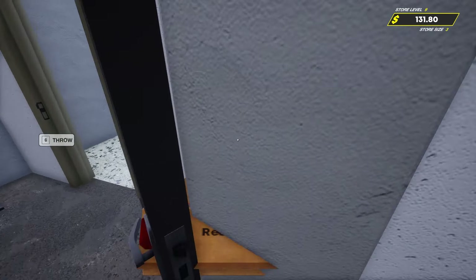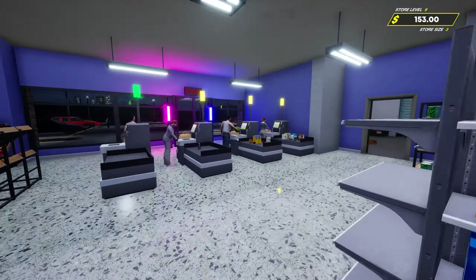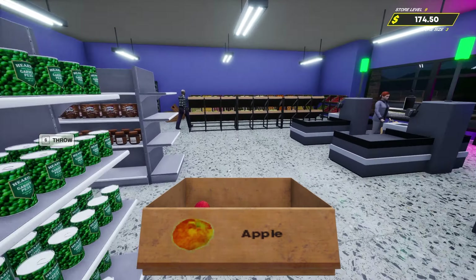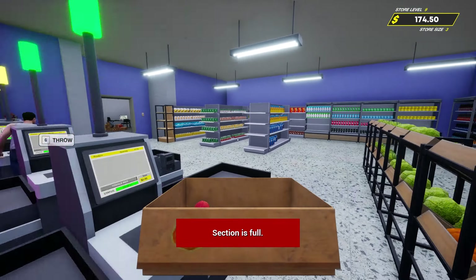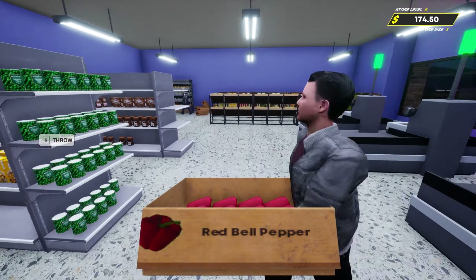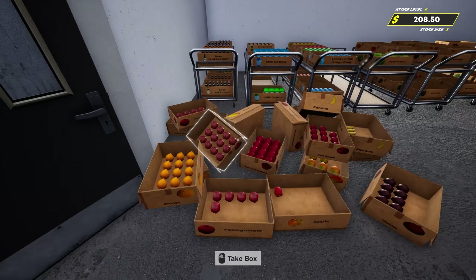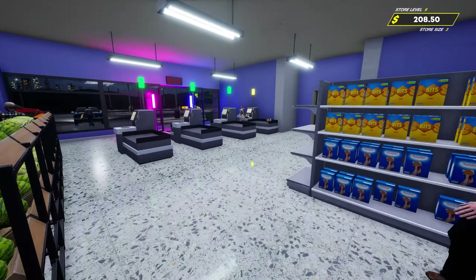Let me know in the comments what we should do - if we should stick with how we've got everything organized in the storage room. I like the store organization, I think that works pretty good. But I don't know what you guys are feeling with this. We're going to continue on where we left off and just keep rolling with things.